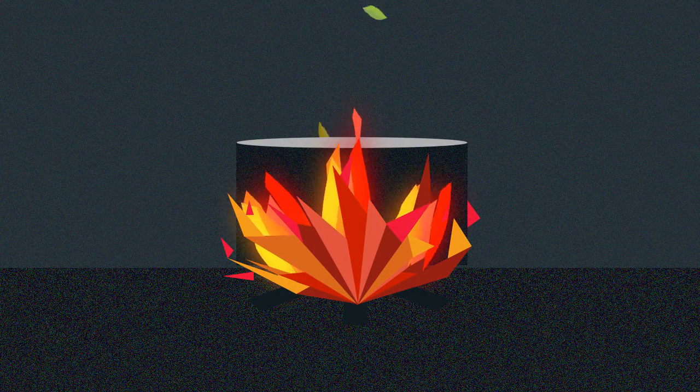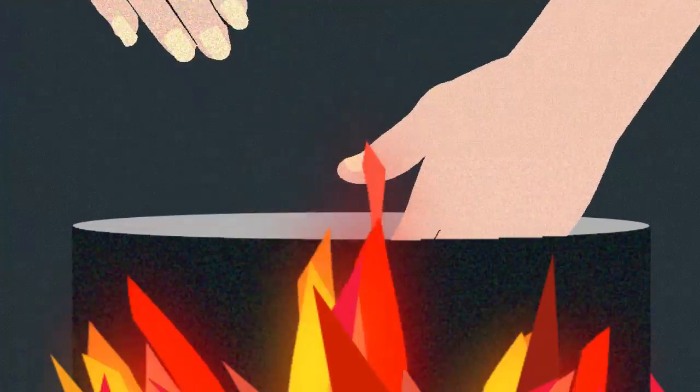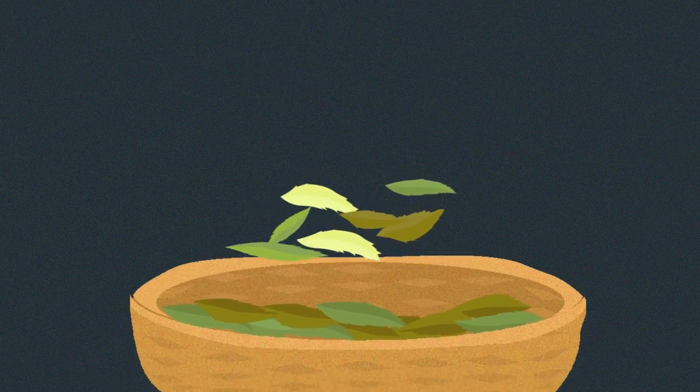Tea leaves should then be immediately steamed or pan-fried. Steaming is the crucial step for green tea quality as it stops the oxidation process. It's also responsible for the grassy smell of green tea. Rolling gives green tea its unique flavor.